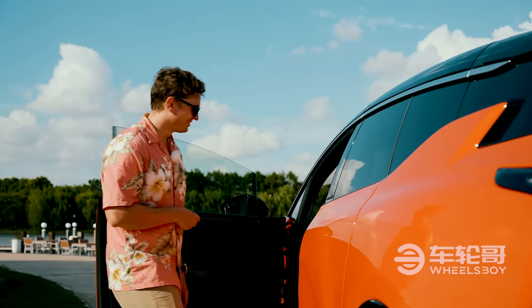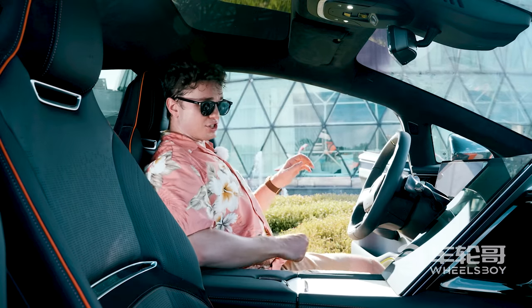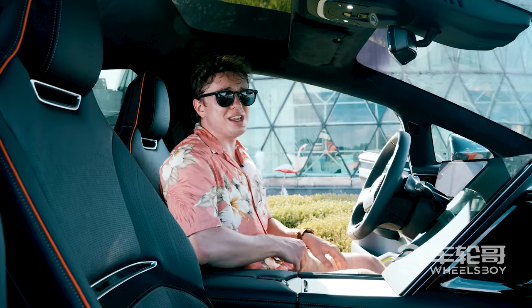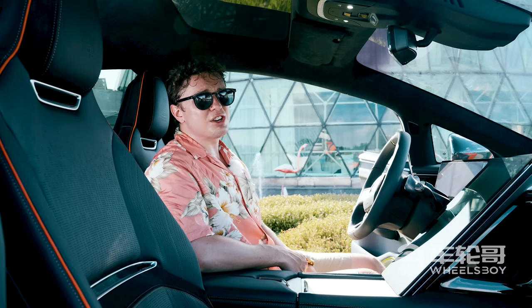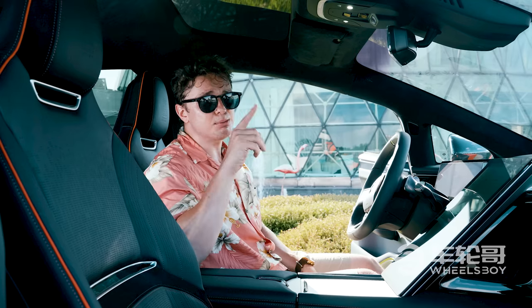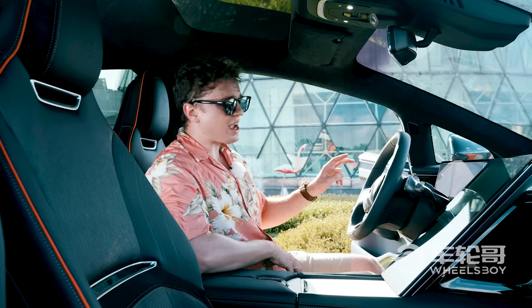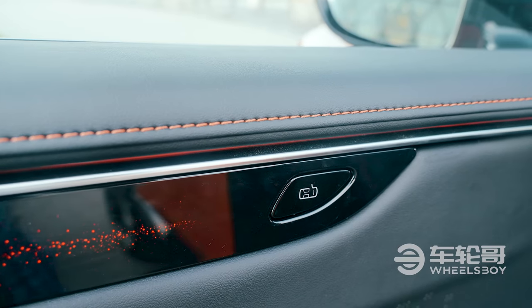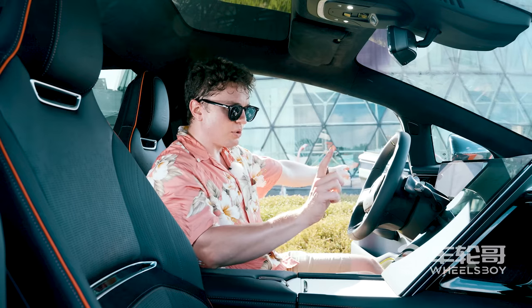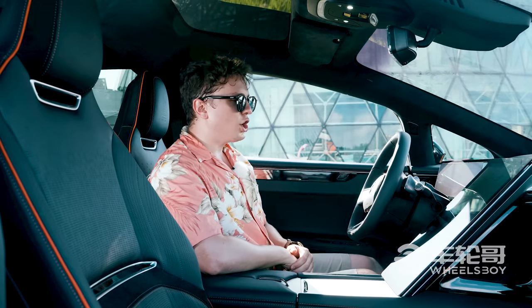One of the first things you notice when you get into the front seat is just how easy it is to do it. This car has better ingress and egress than any car I've probably ever been in. First, we need to close this door. There are two ways — there's a button on the door, but that's very far away, so instead we go to the center console here and hit that button.